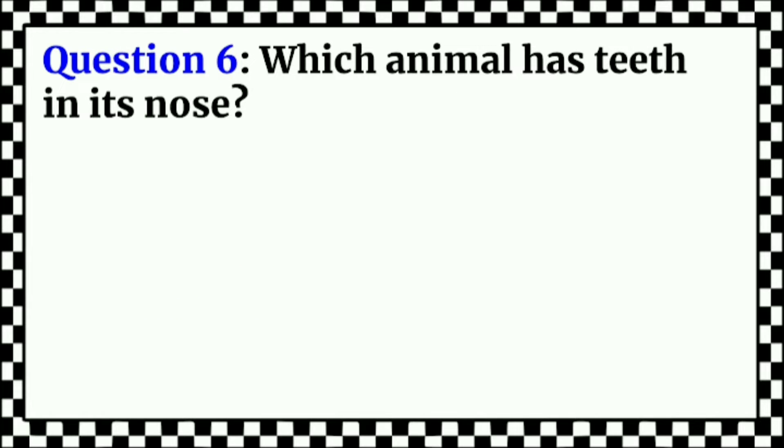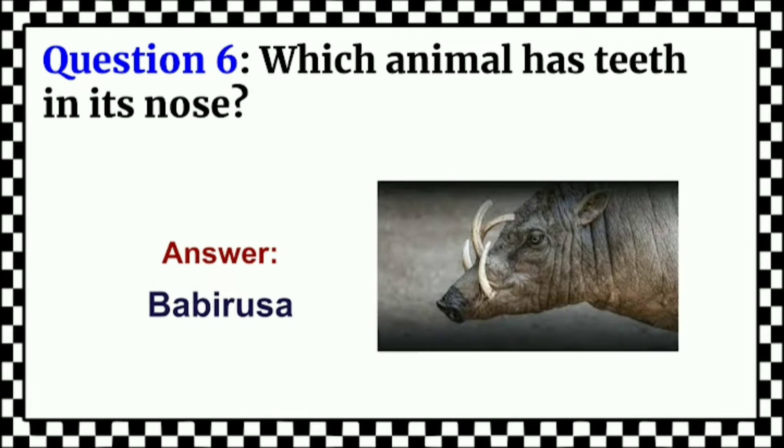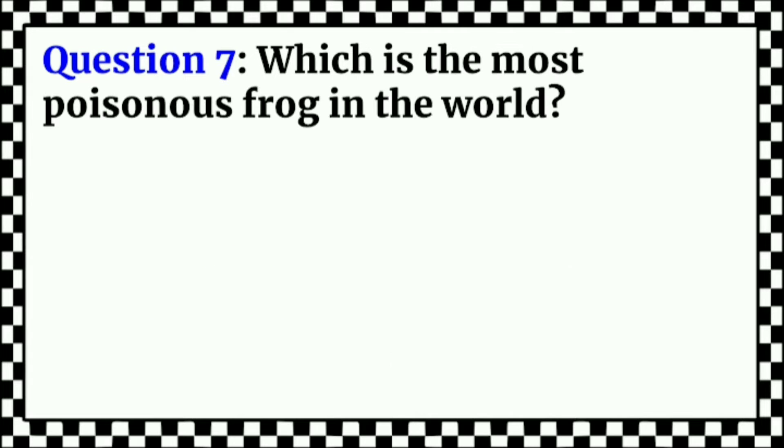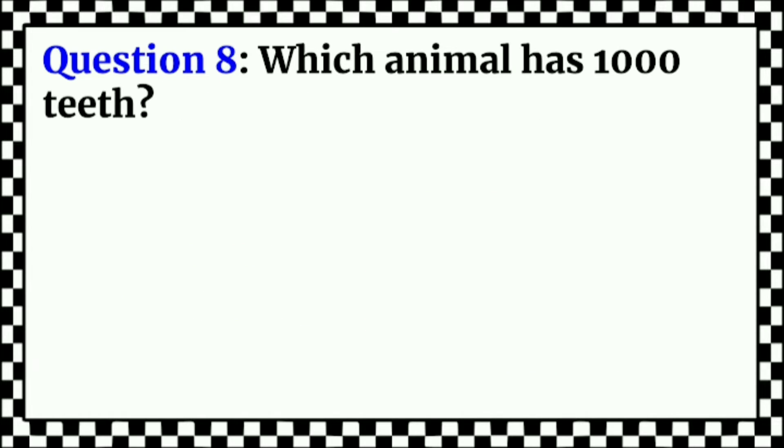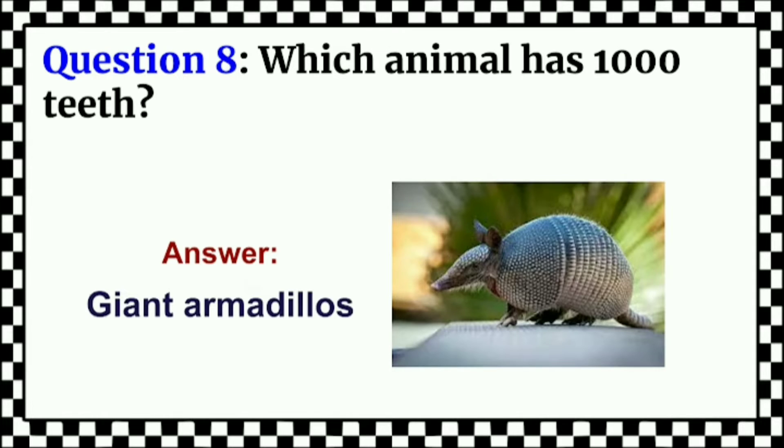Which animal has teeth in its nose? Answer: Babirusa. Which is the most poisonous frog in the world? Answer: Golden Frog. Which animal has 1,000 teeth? Answer: Giant Armadillos.